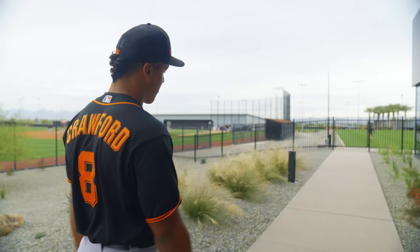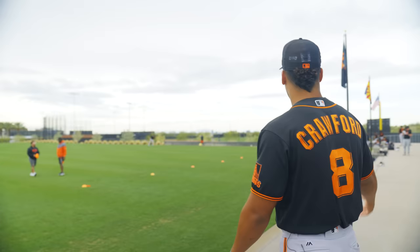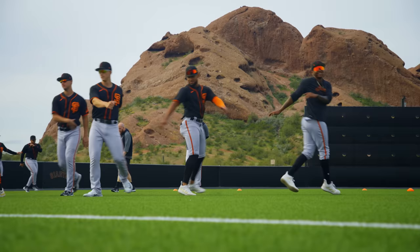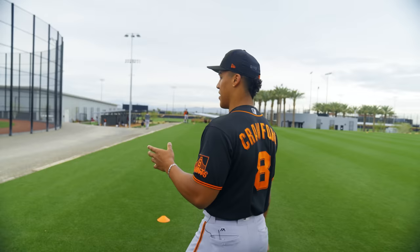We'll take you guys out to the fields. We've got some games today — I think it's against the Cubs — so we've got pre-game practices going on. Looks like some base running over here and guys warming up. This is the agility field — a lot of space, multiple teams can use it. Over here is one of the six fields, used mostly for practices.